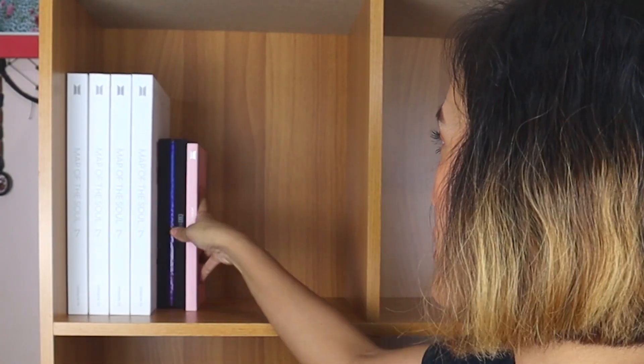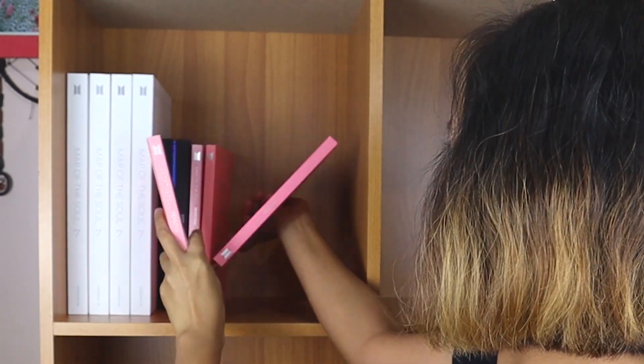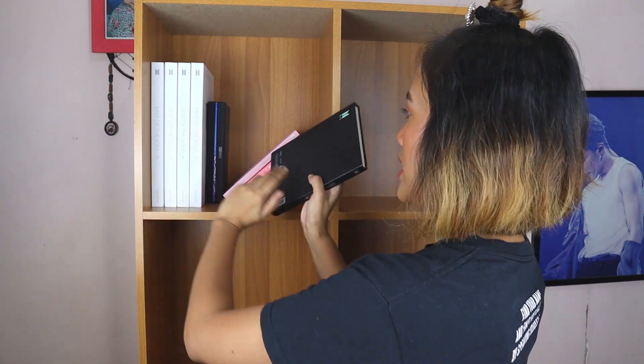I don't know why, but there's an extra, so I have four versions of Persona. I'll put that there too. And then I have one Love Yourself Tier album. I bought the whole set but I sold the others — stupid me. So anyway, just one left. And then we have this — this is the Dark and Wild. This is like one of my more OG albums.